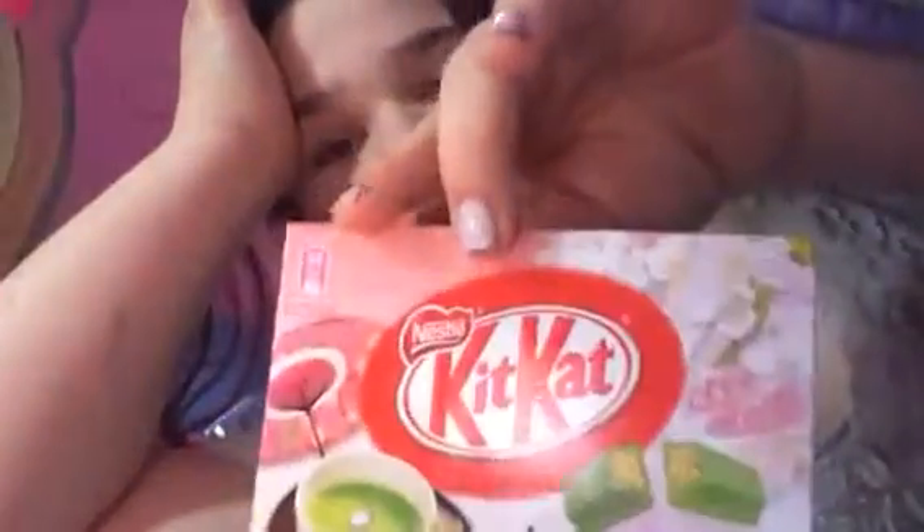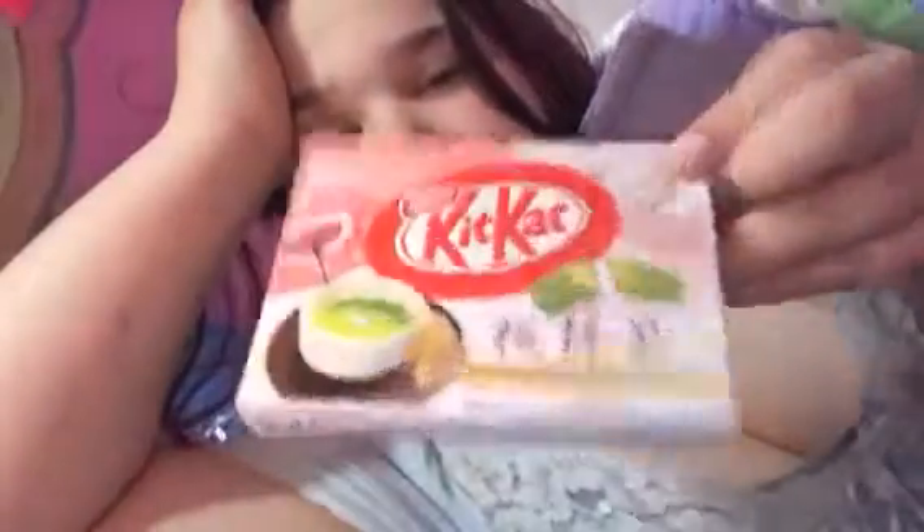Hello everybody, welcome back to another video! Today I'm going to be trying this — it's a present from my uncle from Japan. If you look at the top it says 'made in Japan,' so this is actually made in Japan. It's actual Japan food, and if you look on the back it's all in Japanese.